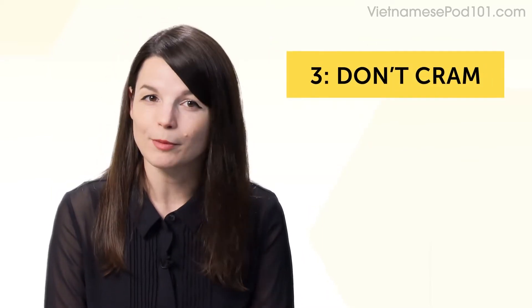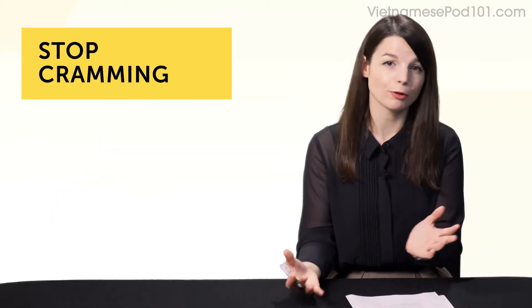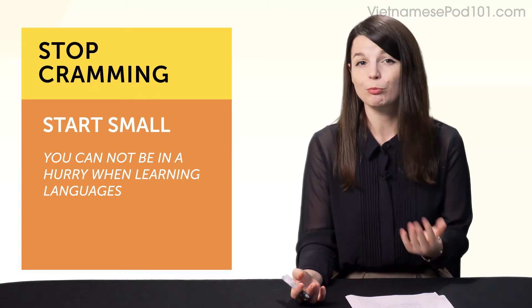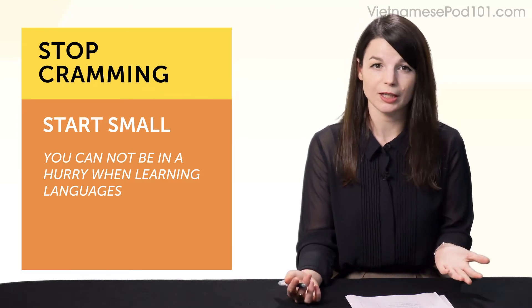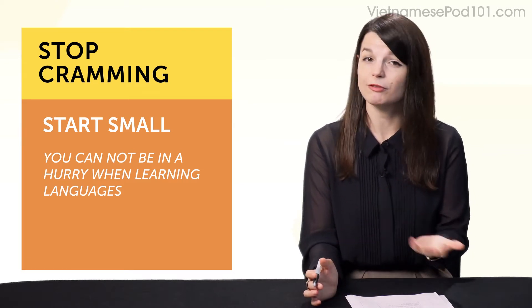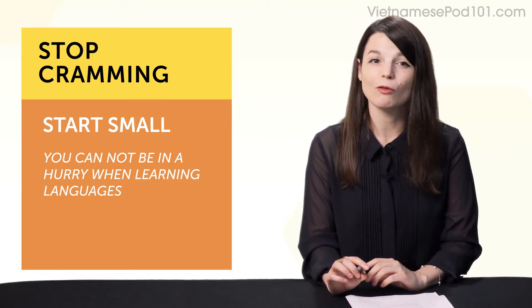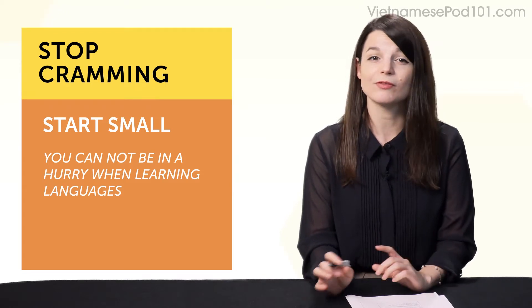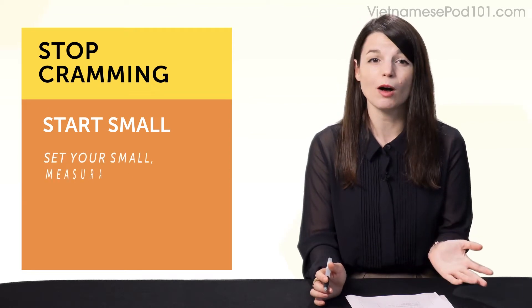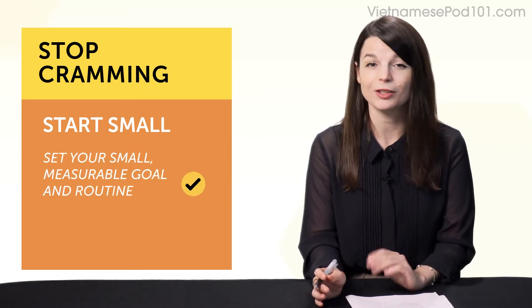Habit number three: don't cram. Instead of cramming or forcing yourself to learn for one or five hours, start small. Cramming may have worked for studying for tests, but language learning is a marathon, not a sprint. So if you do five hours now, you'll burn yourself out, you'll hate the learning, and that's how you fail at your goals and dreams. But if you can do five to 15 minutes a day, every day, learning won't be overwhelming and you'll be successful in the long run. If you've set your small, measurable goal and routine, you're good to go.